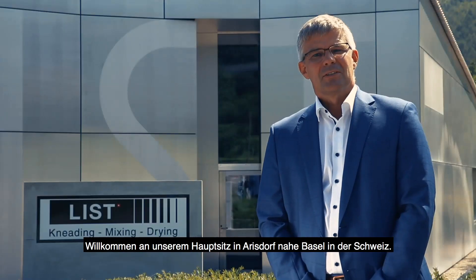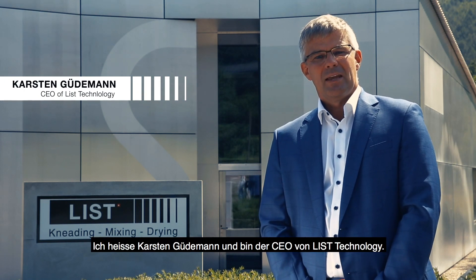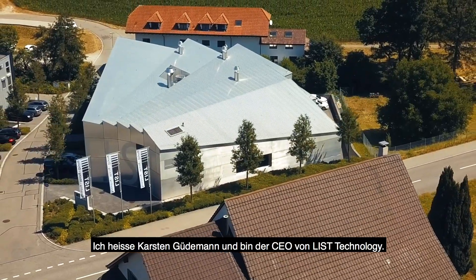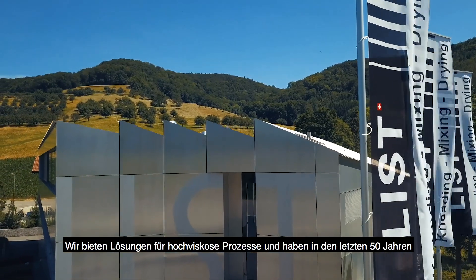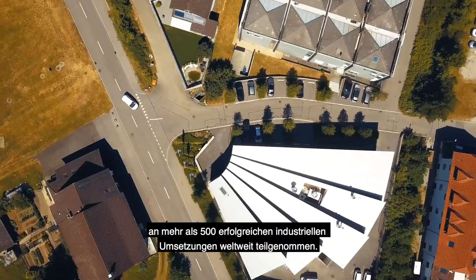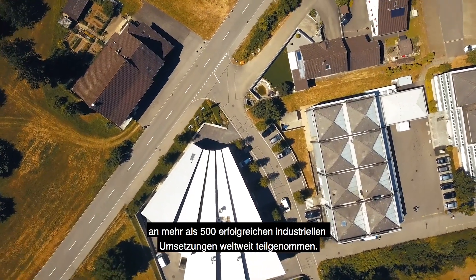Welcome to our headquarters in Aristorp, near Basel, Switzerland. My name is Harsten Hüdemann, I am the CEO of List Technology. We are a high viscosity processes solutions provider and over the past 50 years, we have participated in more than 500 successful industrial realizations around the globe.